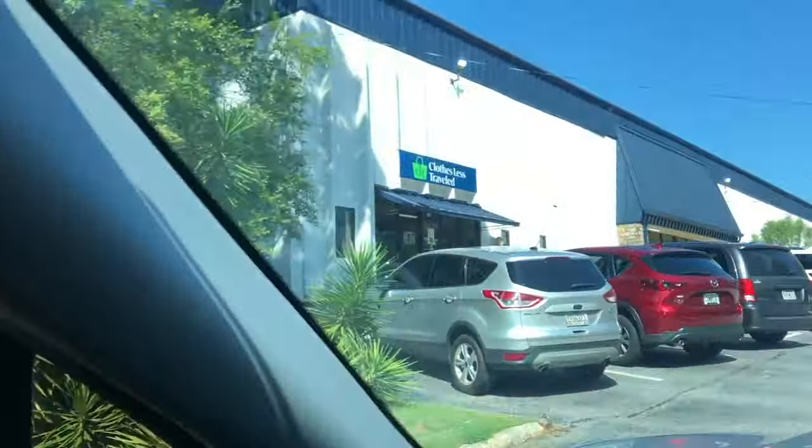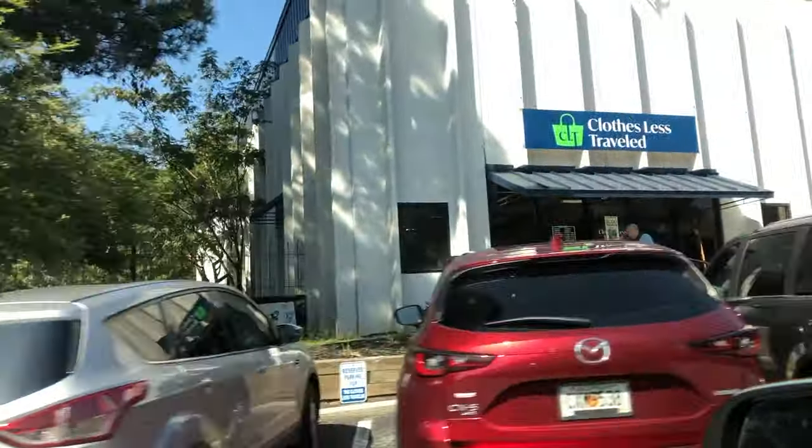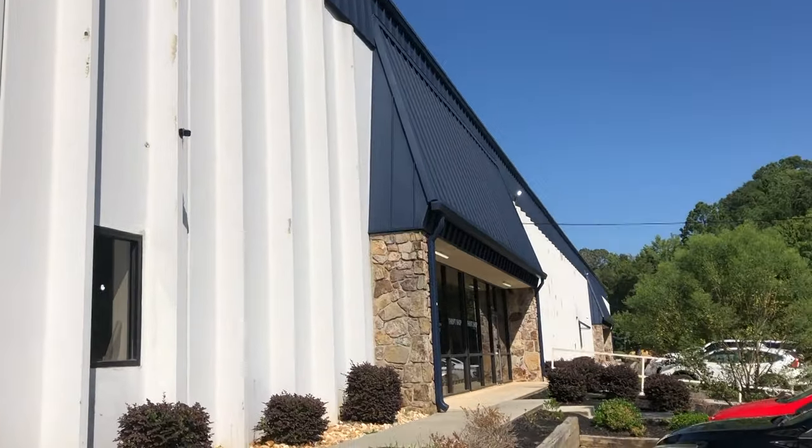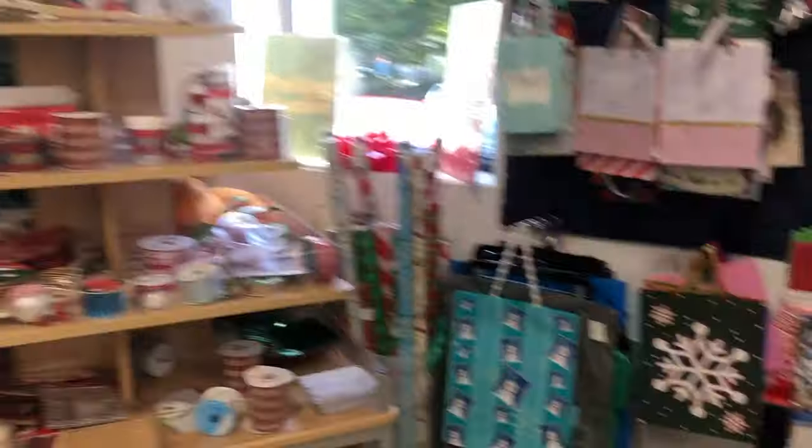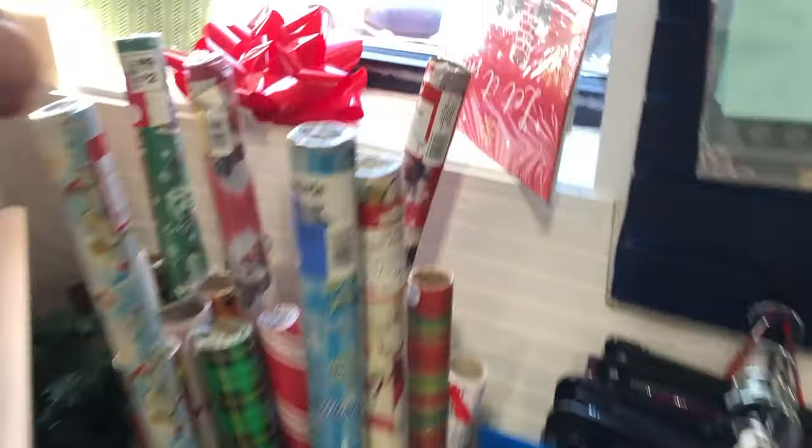We're hitting up a thrift store — this store is one of my favorites, or used to be. It's about 45 minutes away from my house so I don't make it down much anymore. But this place is huge. A little disappointed when I went inside — found some Christmas stuff and it's not even Halloween yet, so a little disparaging to my soul.